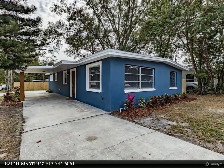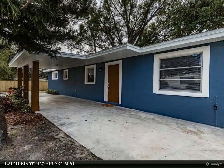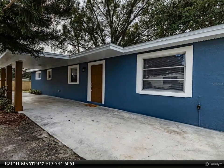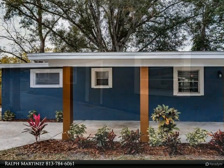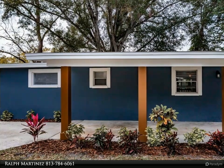As you enter the home, you will fall in love with the attention to detail. This four-bedroom, two full-bath home boasts brand new luxury vinyl plank flooring throughout the main parts of the house, brand new carpet in the bedrooms, and is freshly painted inside and out.